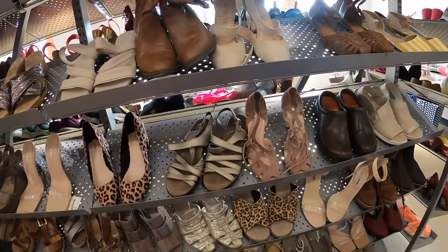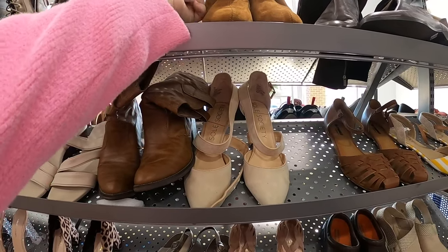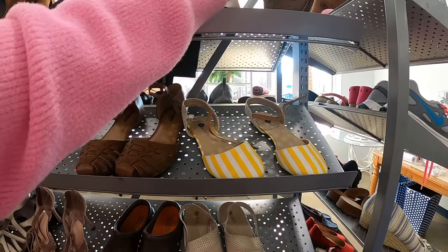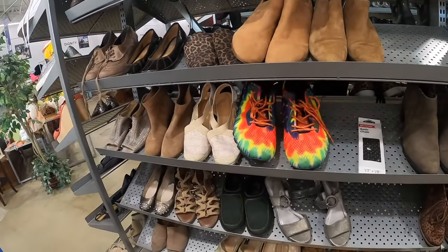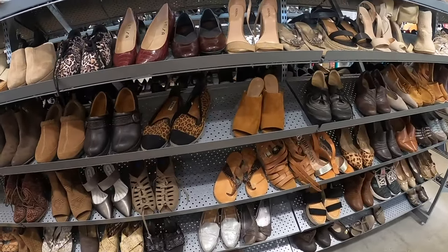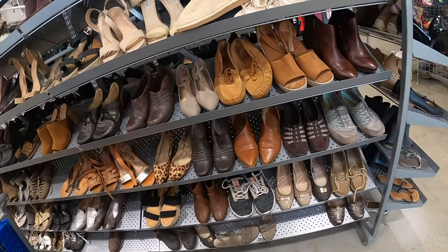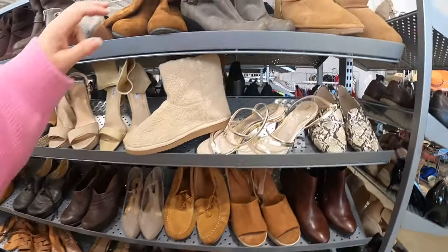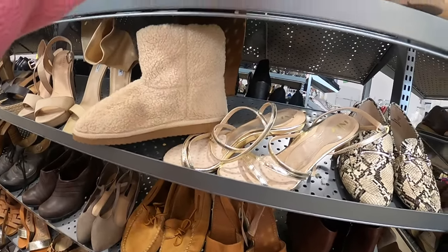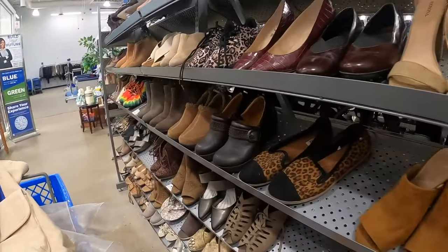Mind you, those were all down on the bottom shelf — it's important to get down and look at the bottom shelves. These are Forever 21s. I've already done a bunch of listing this morning, so whatever I get today will probably get listed later today or I might wait till tomorrow. Who makes these? I Love Comfort — okay. Let's put these back up; they were kind of wonky when I came over.